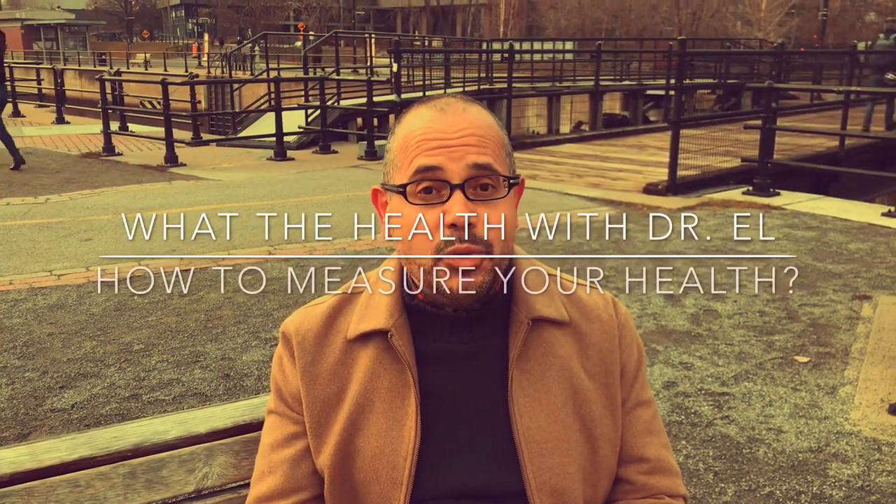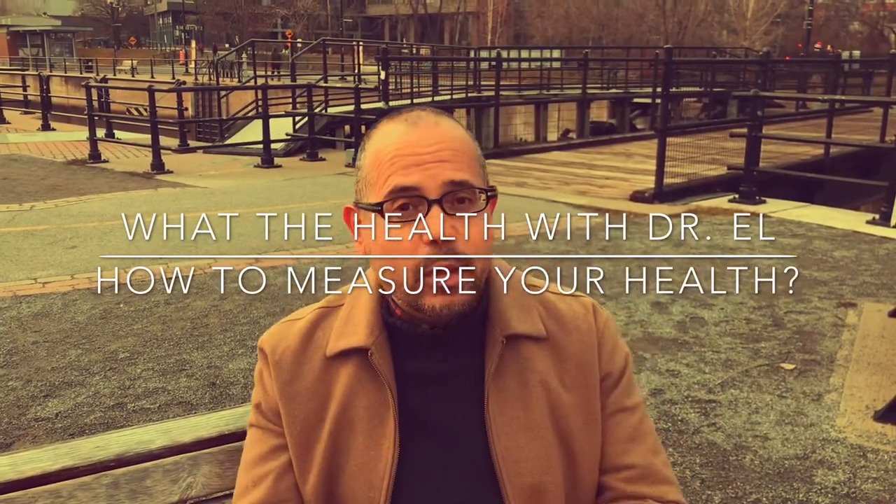Hello friends and welcome back to What the Health with Dr. L, where I share brief, less than 10 minutes, evidence-based answers backed up by scientific medical research to important health and wellness questions. Today's question is: Dr. L, how would I know if I have good health or not, especially during this ongoing pandemic, knowing that it's really important to have good health to overcome the virus in case we get exposed to it.